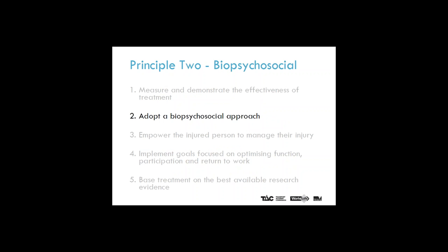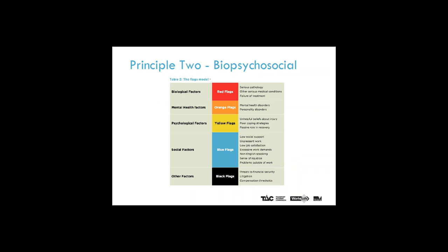Principle two: adopt a biopsychosocial approach. The clinical framework suggests that healthcare professionals must consider biological, psychological and social factors when managing an injury. The FLAGS model has been used to identify the various risk factors. Encouraging and facilitating an early, safe and durable return to work after an injury can be biopsychosocially beneficial and is consistent with this principle.